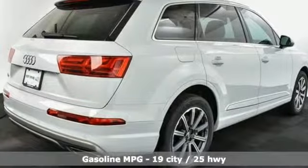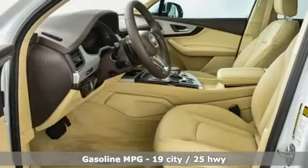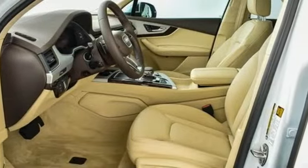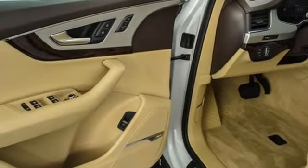Turbo inline four cylinder engine, gas pressurized shocks, streaming audio, doors and push button start proximity key, and front heated leather bucket seats.